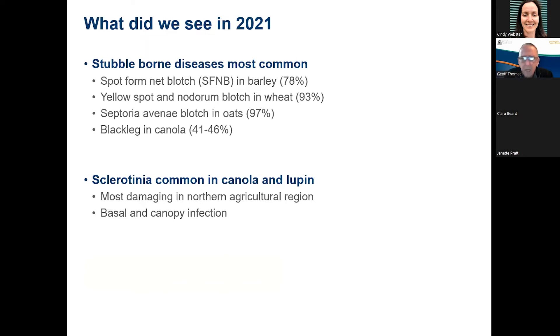So what did we see in 2021? As in most years, stubble-borne diseases were the most common diseases we saw — not necessarily the most damaging, but certainly the most common. Spot form net blotch in barley: around 78-80% of paddocks had measurable levels, and if you're in the Kwinana zone, every paddock we went into had spot form net blotch. That's not really surprising given the variety spectrum and the susceptibility of our varieties, and the commonality of barley-on-barley particularly in that Kwinana zone. We might expect that to change over time as our variety spectrum shifts to varieties with slightly improved resistance.